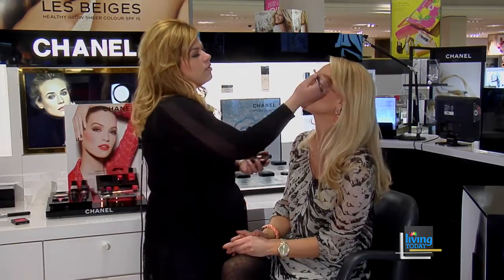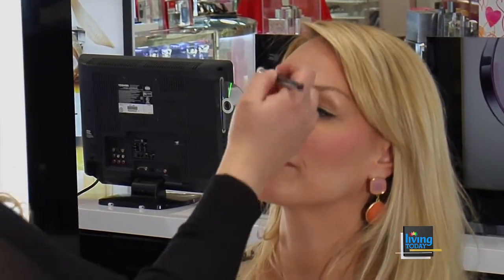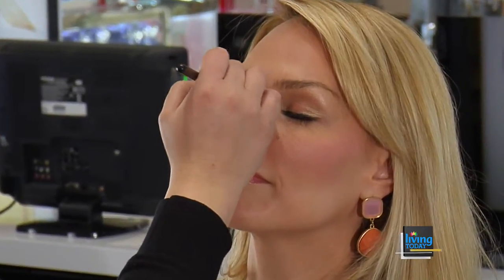Does Chanel have a self-tanner line? We have nice bronzers. I'm a bronzer fan — love our bronzers. And then right in line we have this really nice corally pink tone, great to pop right in the middle of the eyelid just to give you a nice pop of color to warm up those neutral tones that we always love to wear.